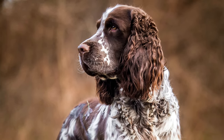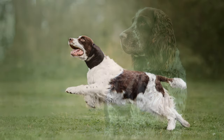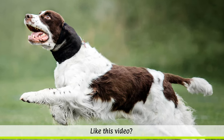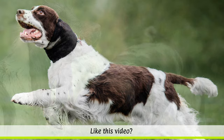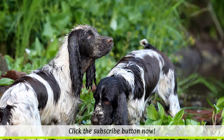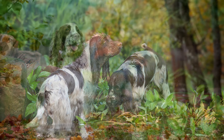The dog's task was originally to spring the game. They would track down game, such as hares and partridges, and drive them into nets set up especially for this purpose. Then, specially trained hawks would swoop down and kill the prey. Even today, Springer Spaniels are still used as search and retrieval dogs.